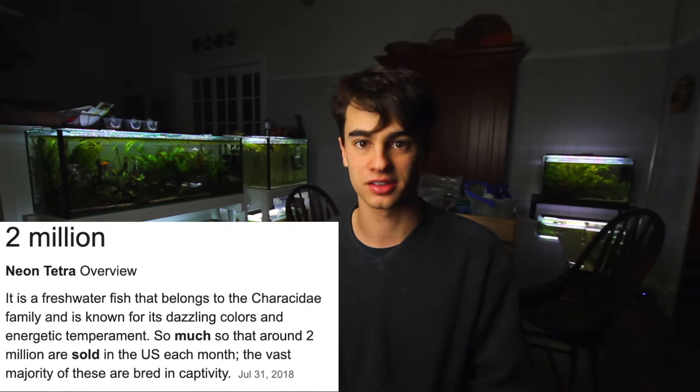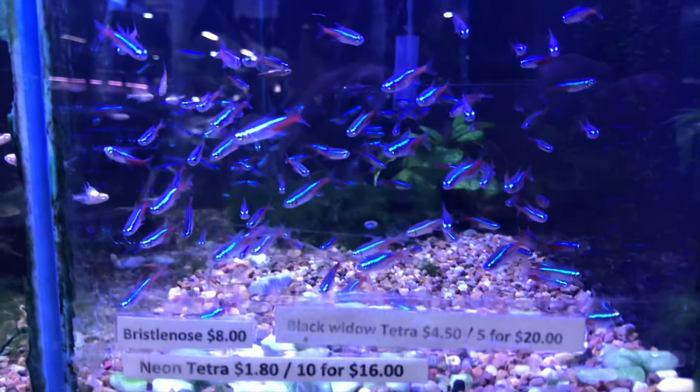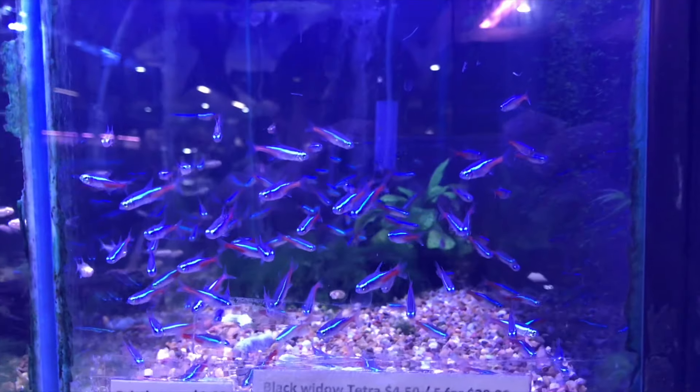Neon tetras are often referred to as very finicky fish, something not considered to be very hardy. I don't really agree with this — they're prone to a lot of different things compared to other fish, and the reason is that these guys are just sold in huge numbers. In fact, millions of these guys are sold every month, and the repercussions from that are obviously a lower quality of fish sometimes.